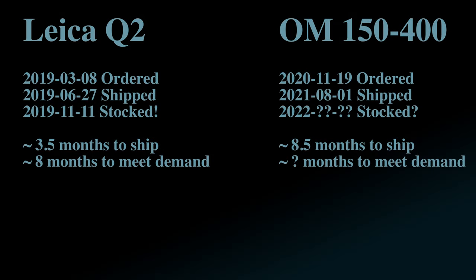It finally arrived. I had my own copy of Olympus' final lens, the OM 150-400 F4.5 Pro, and I've taken it out and shot it a few times over the last few months. Compared to my recent wait for things like the Q2, it wasn't that bad — taking about nine months from when I ordered it to when I received it in August. Considering the state the world has been in since this lens was announced, the scarcity of raw materials and disruptions in supply lines, I don't think that's unreasonable or unexpected.